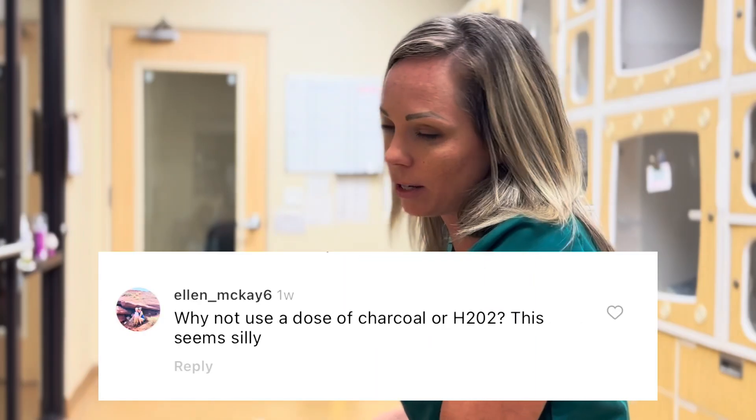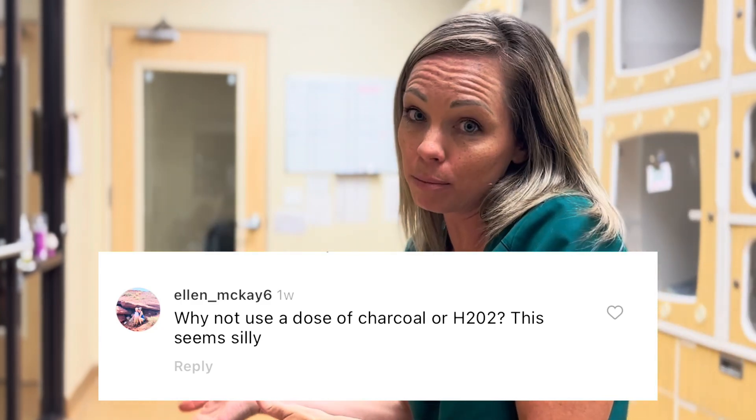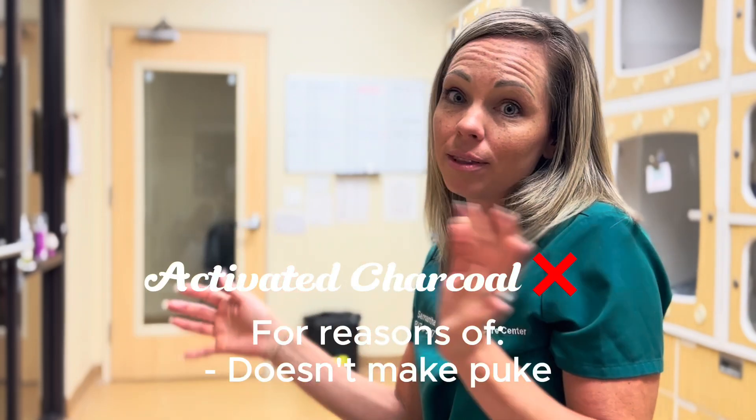Why not activated charcoal? Activated charcoal is not used for something still in the stomach that we can prevent from being absorbed. It's used after the fact — if they can get the cat to puke first, they don't need to go that route.